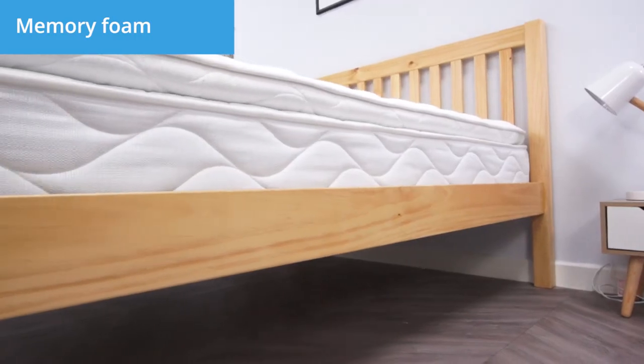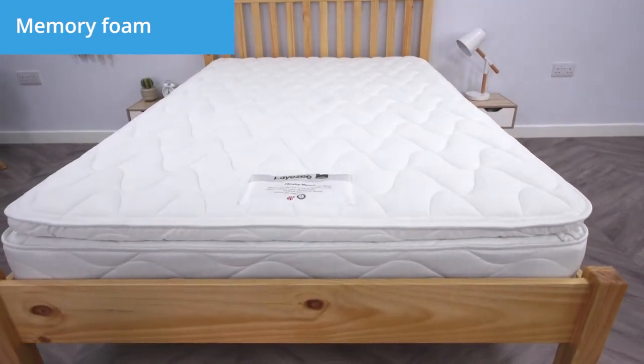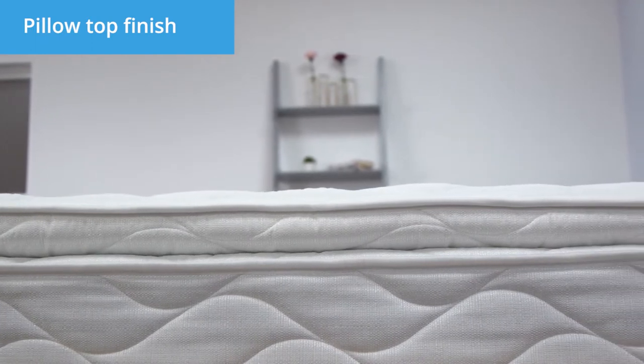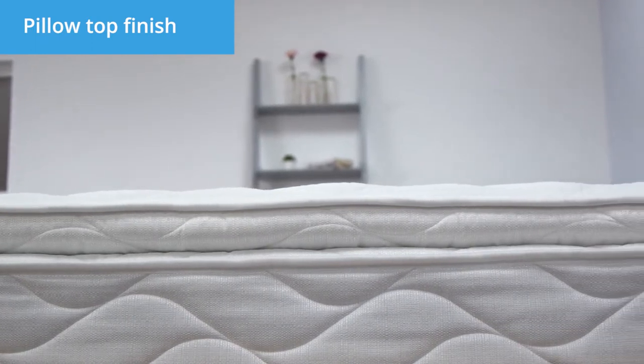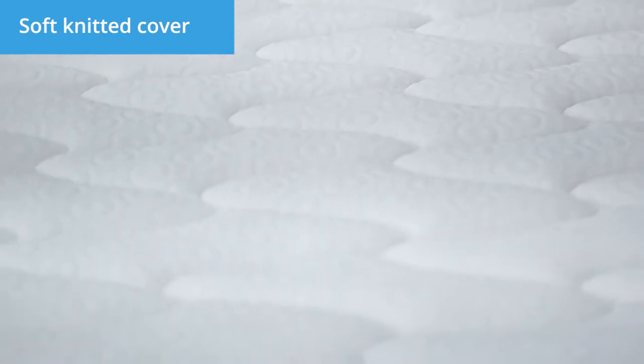With a deep layer of memory foam, this mattress will respond to your unique shape for enhanced comfort. Comfort and support work in harmony thanks to the sumptuous pillow top, finished with a soft touch knitted cover for a comfortable slumber every night.